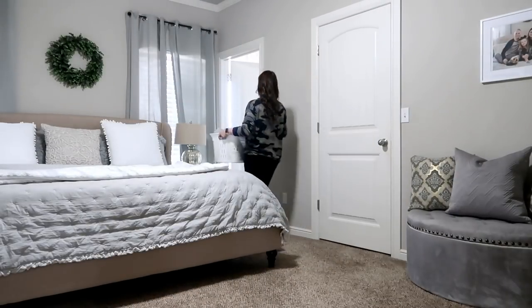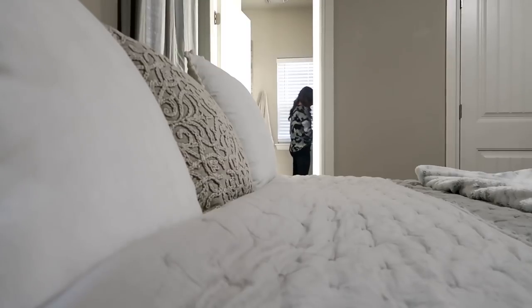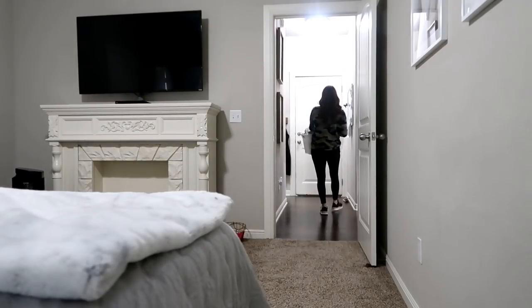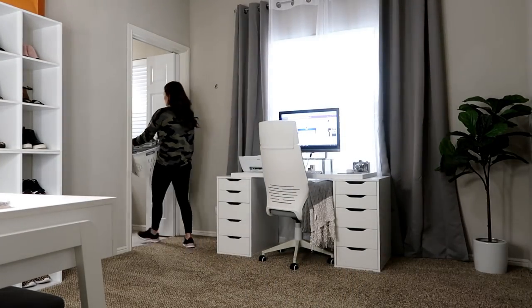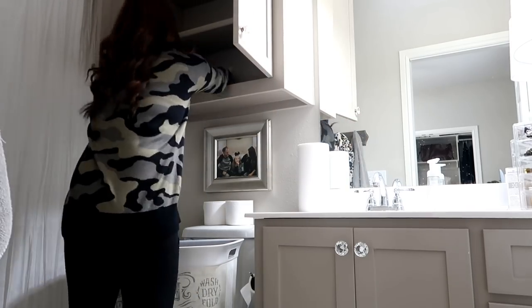My little tip for laundry: just get everything done as quickly as you can. Put it in the washer when you have a full load, move it to the dryer right away, then fold it and put it away. Don't put it on your kitchen table or pile it on your bed - do it immediately and it's painless. You shouldn't be digging through clean laundry looking for clothes; pull it out of the dryer, fold it, and put it away.